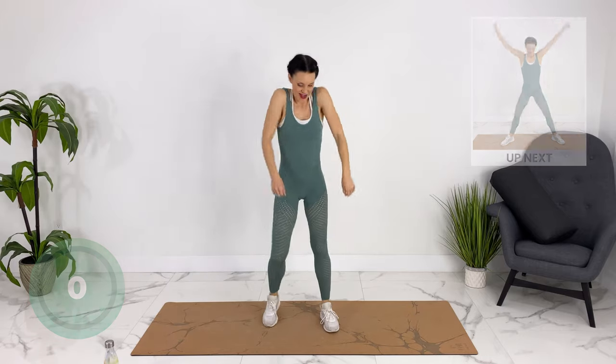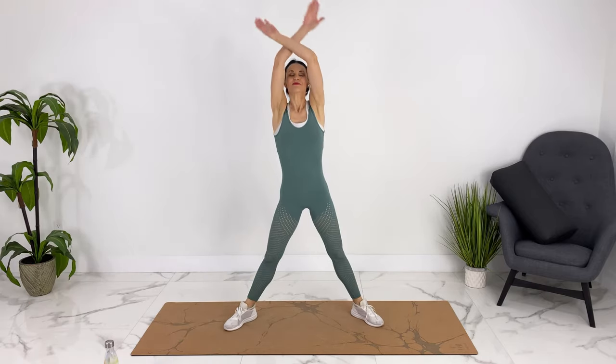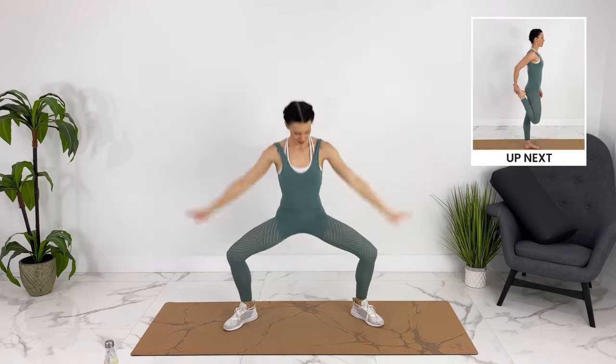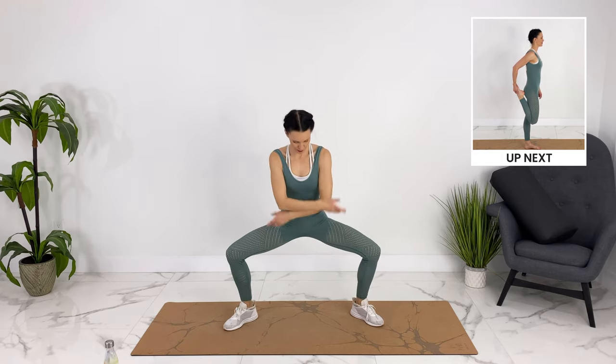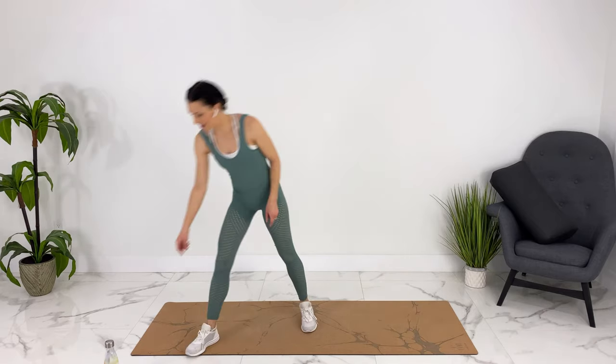Awesome job. Let's cool down — let's do an inhale. Let's take a water break, and you can take your socks and shoes off if you'd like.